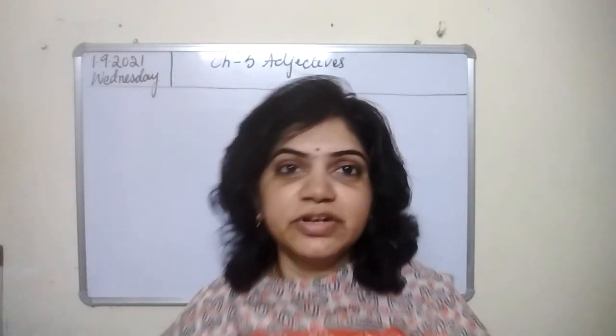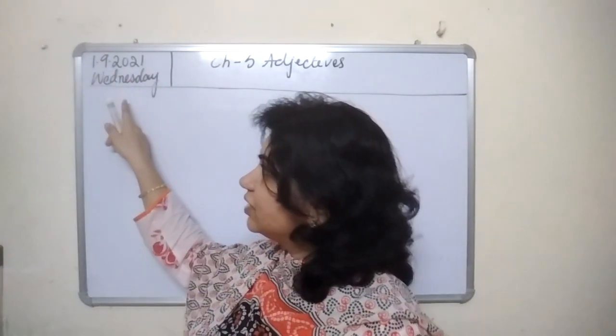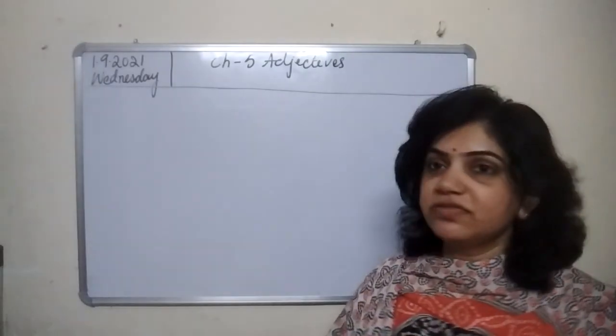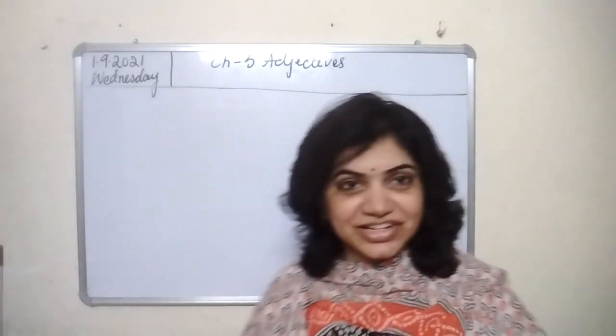Good morning children, welcome to your English grammar class. Today's date is 1st September 2021 and the day is Wednesday. We are dealing with chapter 5 from English grammar. The name of the chapter is Adjectives.